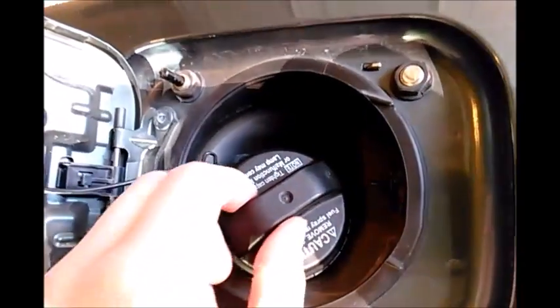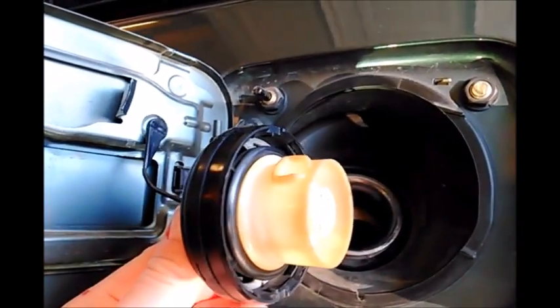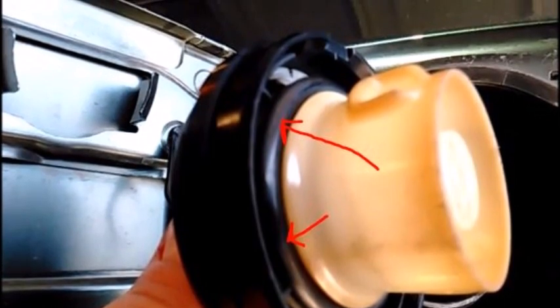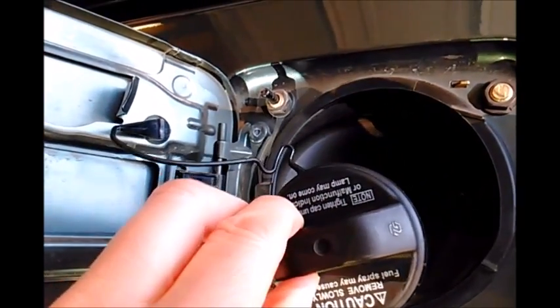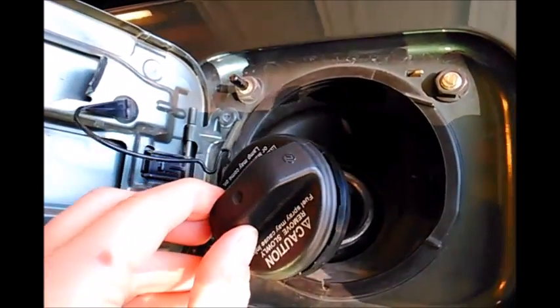The problem will lie in the gas cap not staying put, and that black rubber gasket drying out. So when you put it on and tighten it, it will come loose and throw a code, and then you do the same thing and it'll throw another code.